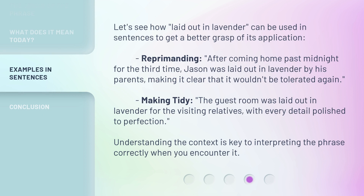Let's see how 'laid out in lavender' can be used in sentences to get a better grasp of its application. Reprimanding: After coming home past midnight for the third time, Jason was laid out in lavender by his parents, making it clear that it wouldn't be tolerated again. Making tidy: The guest room was laid out in lavender for the visiting relatives, with every detail polished to perfection. Understanding the context is key to interpreting the phrase correctly when you encounter it.